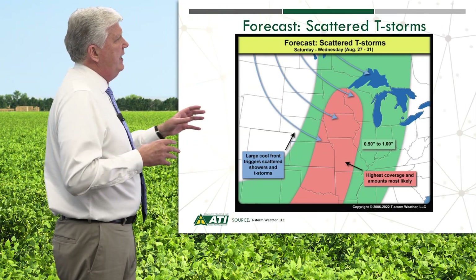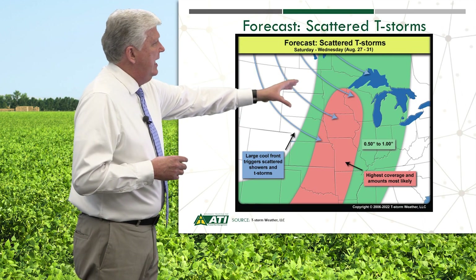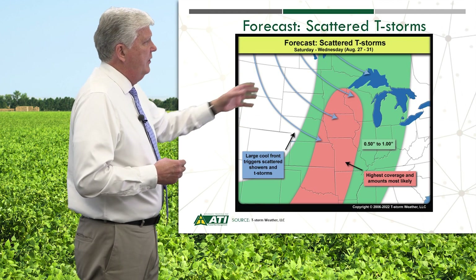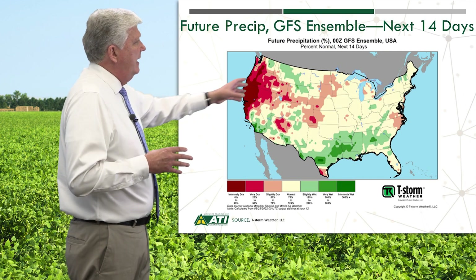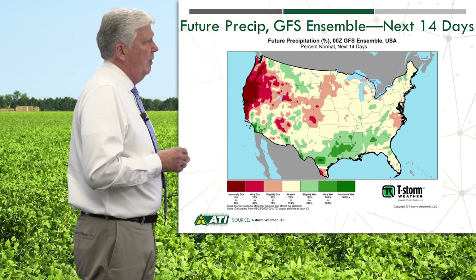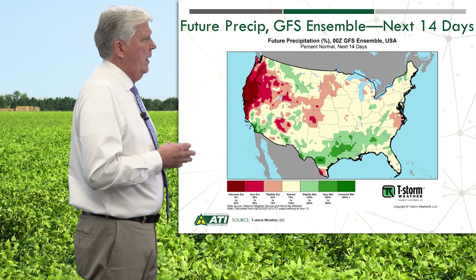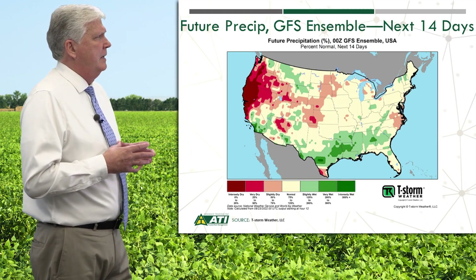The next major weather event is Saturday through Wednesday, the 27th through the 31st — about a half inch in the light green area, with the heaviest amounts of coverage in the pink area. Over the next two weeks, on average, quite a bit of the country will be normal, except for that far southern area which will be above normal. Overall, conditions across the Midwest look promising for beans in terms of moisture over the next couple of weeks.